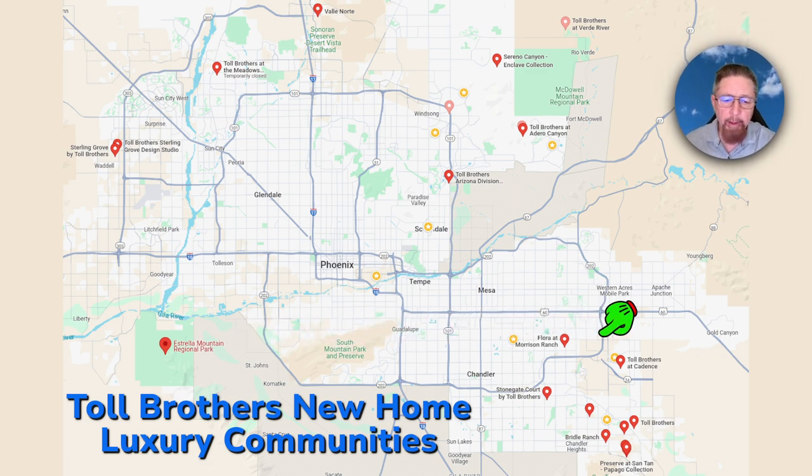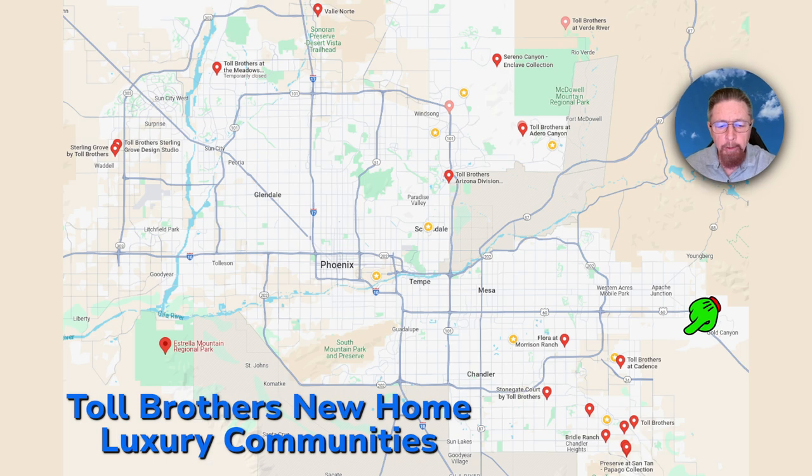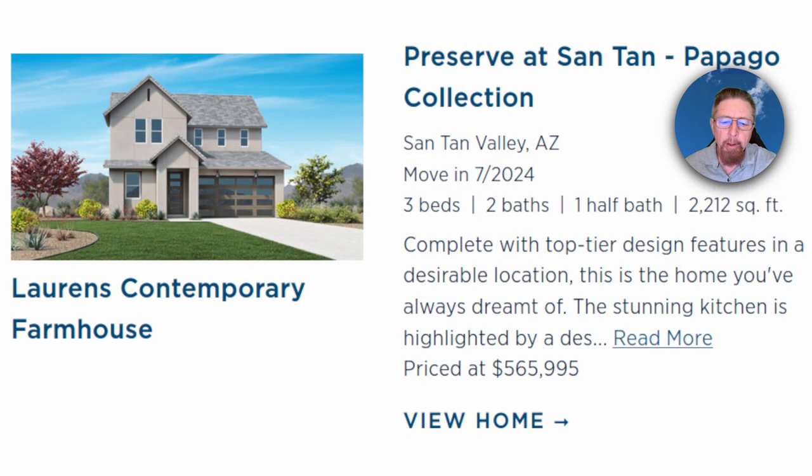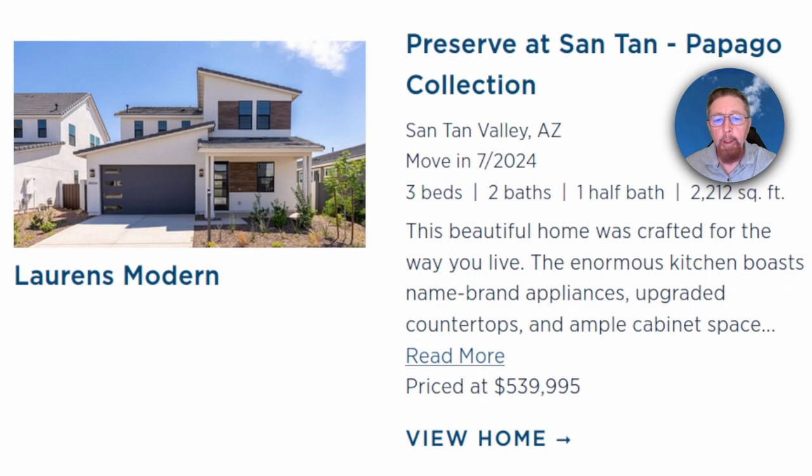Moving over to the southeast valley — that's my area. We have Santan Valley, Queen Creek, and Gilbert. In Santan Valley, homes are in the five hundred fifty thousand dollar range, starting at four-fifty and going up to six, seven, eight hundred thousand — even a million dollars.